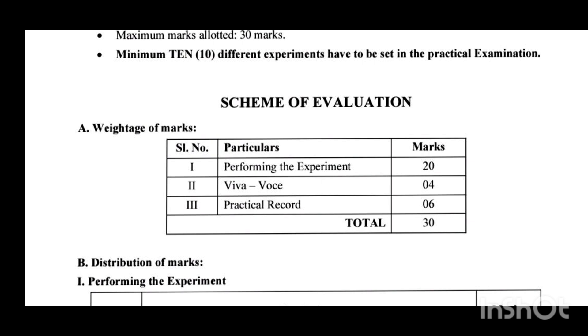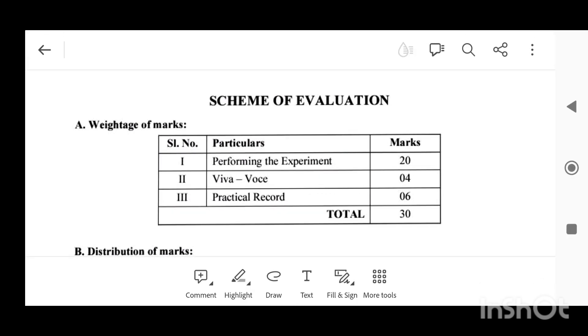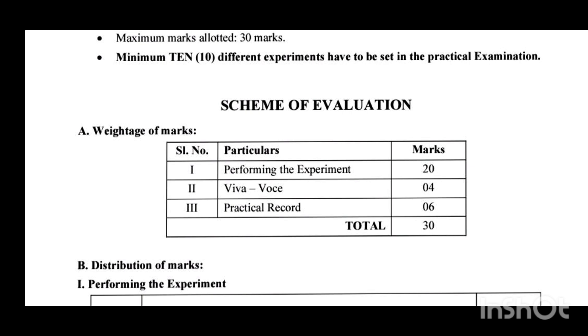If you get experiments like vernier calipers, screw gauge, or spirometer in the annual practical exam, the examiner may ask questions like: what is the formula of least count, what is the formula of total reading, what is the least count value of vernier calipers, screw gauge, or spirometer, and how you are going to convert units from one unit to another — for example, conversion of length in different units.